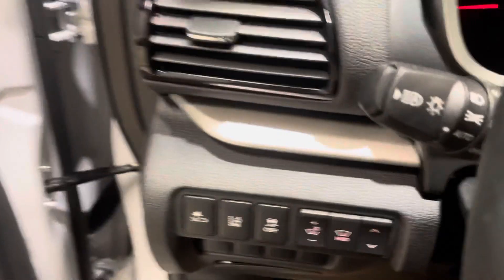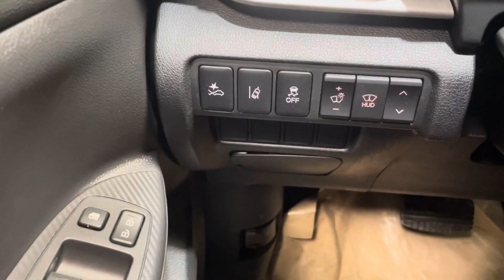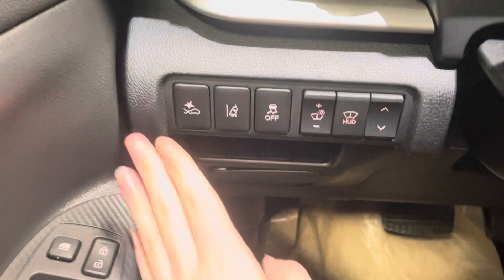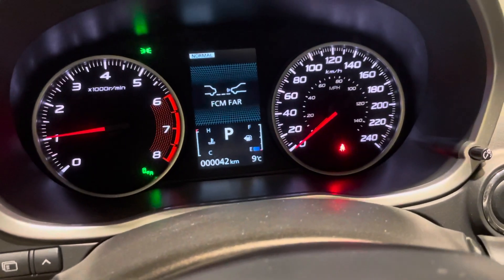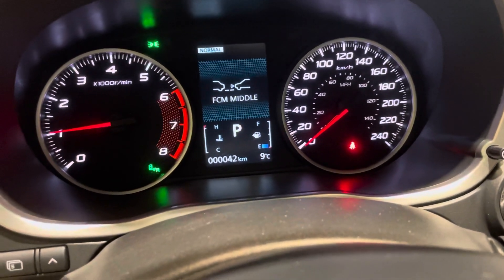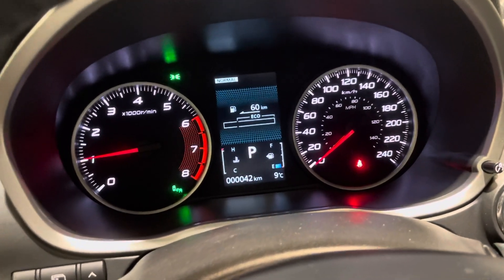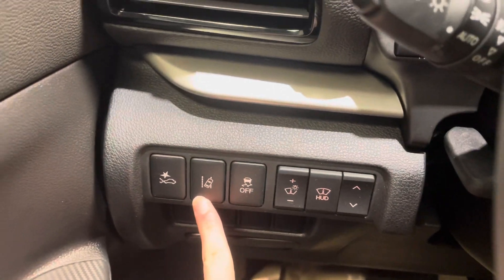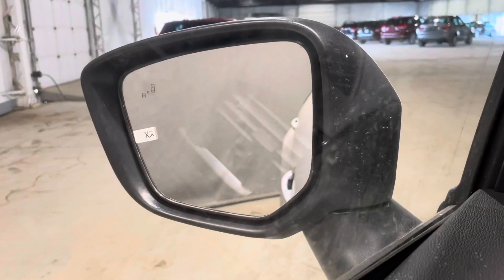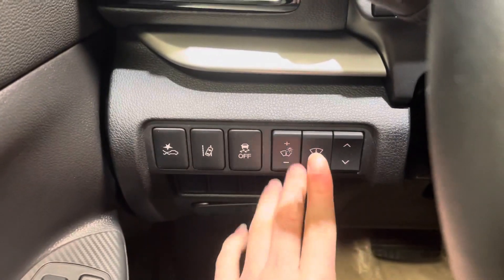Moving a bit further in, we immediately see some of our safety features along with our heads-up display. The first one is going to be our forward collision mitigation, or forward emergency braking. You can actually set your distance from far, middle, and near for when you'd like it to warn you and also brake on its own if need be. We also have our lane departure warning, which ties right into our blind spot warning located right on our mirrors.